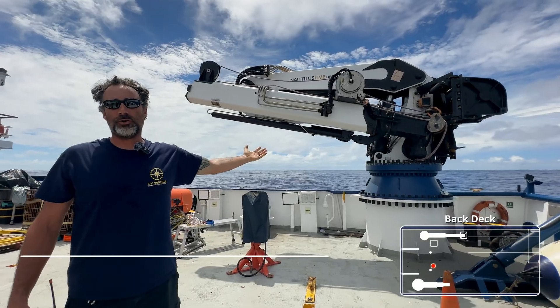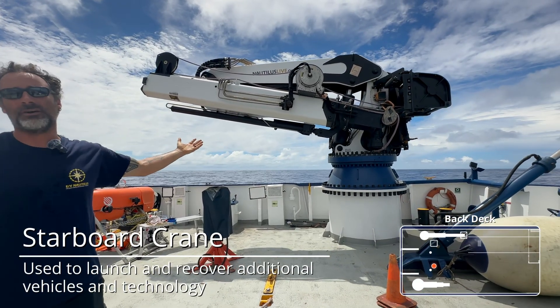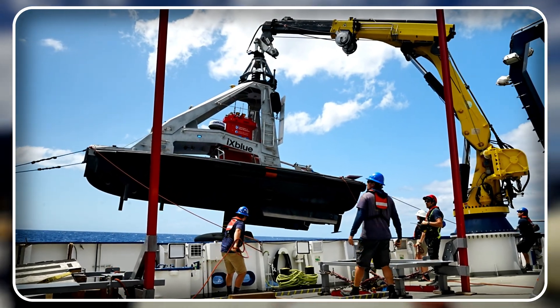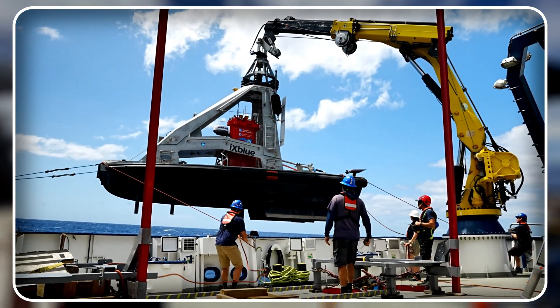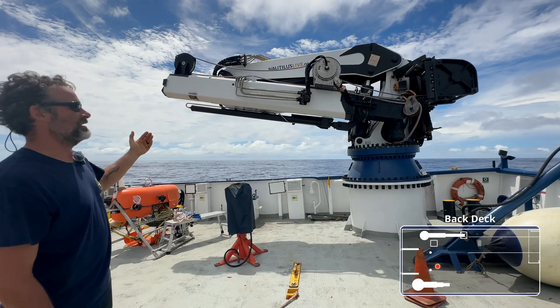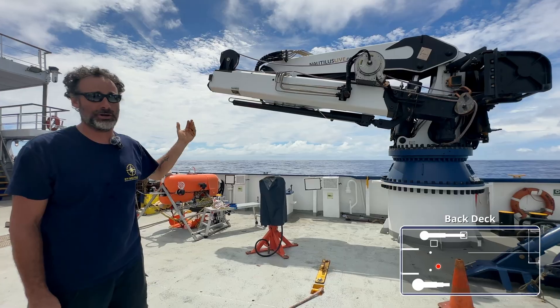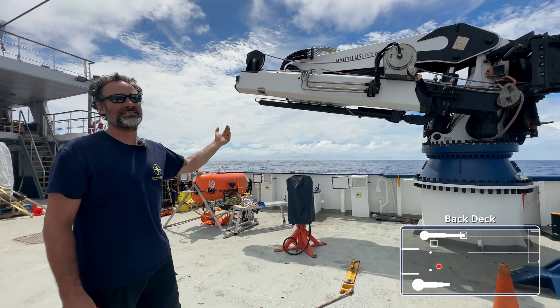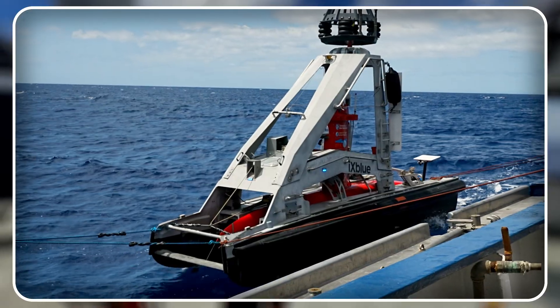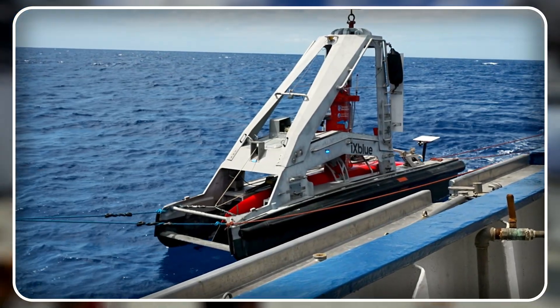On our starboard quarter over here, as you can see, we have our starboard crane. This crane is used to deploy and recover other pieces of equipment as well as move stuff around on board. It is the same kind of articulation as our port crane — it is called an articulating boom crane or a knuckle crane — but this one can only reach so far forward. It is specifically put on here for a good portion of the launches and hauls of Drix.